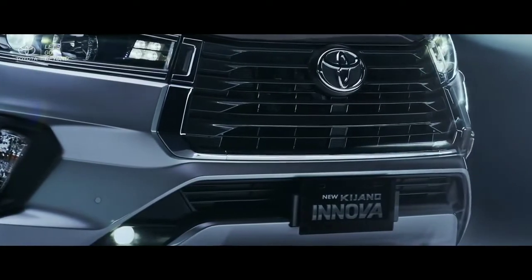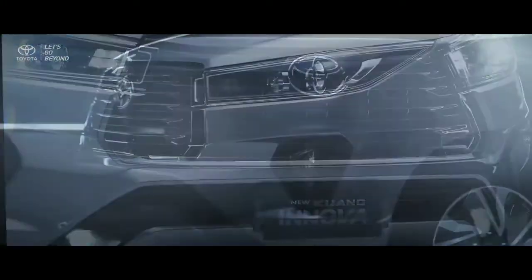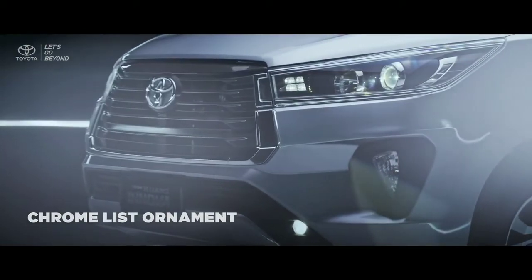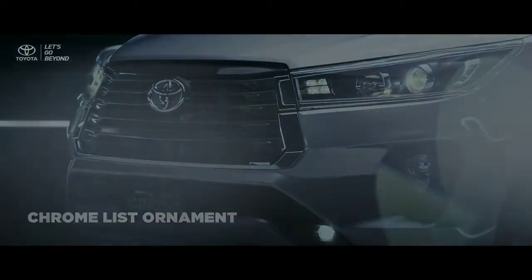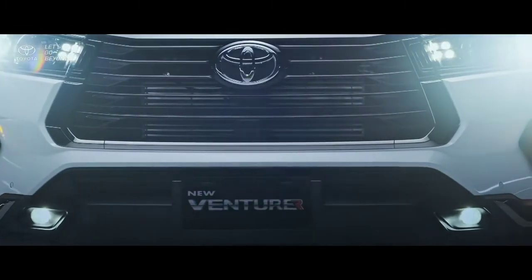With precision and attention to detail, the new front bumper design on the new Kijang Innova is brilliantly furnished with a delicate chrome ornament, while a well-formed black solid list coats the new Ventura front bumper.